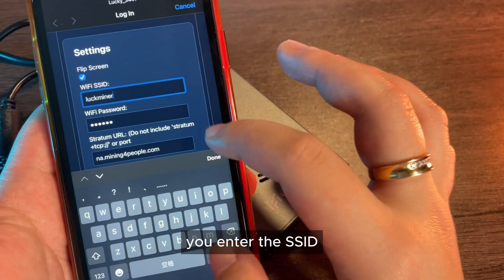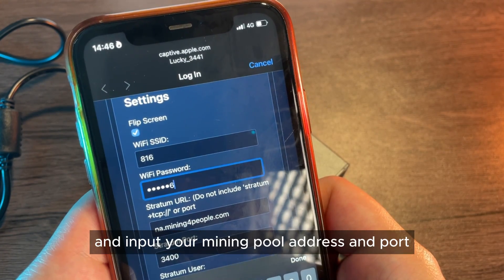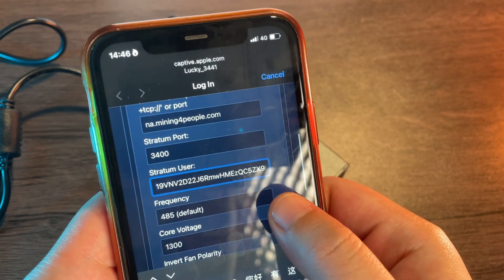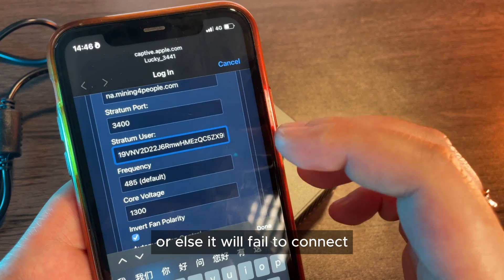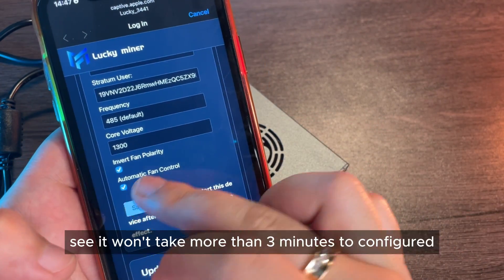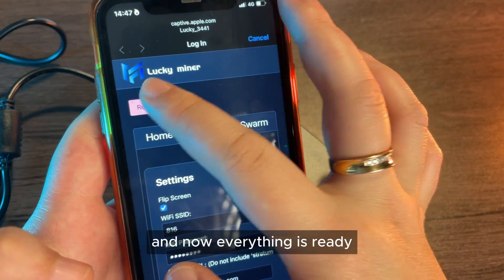Here you enter the SSID — make sure you connect to a working network, your home Wi-Fi, and input your mining pool address and port. In the user field, enter your Bitcoin wallet address, which you should have copied beforehand. Note: it must be a Bitcoin mainnet wallet address or it will fail to connect. Leave the other fields as default, then click save. It won't take more than three minutes to configure. Don't forget to restart and now everything is ready.